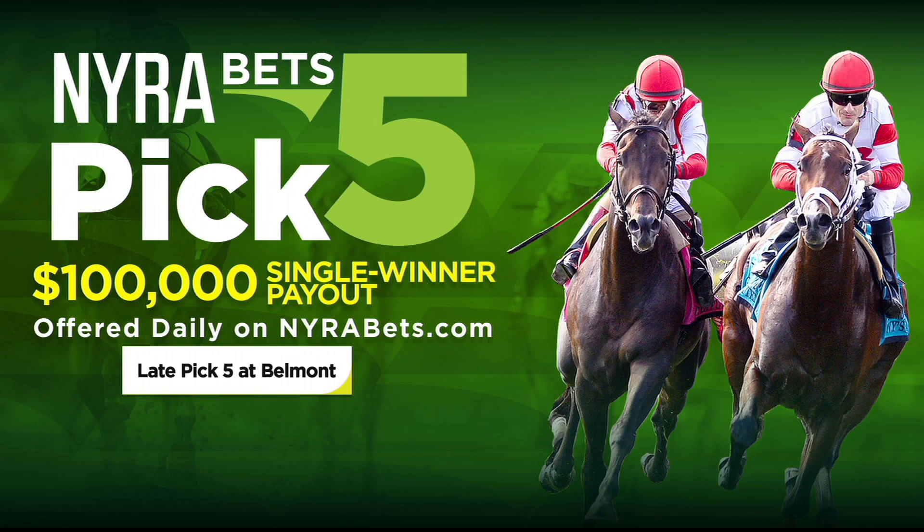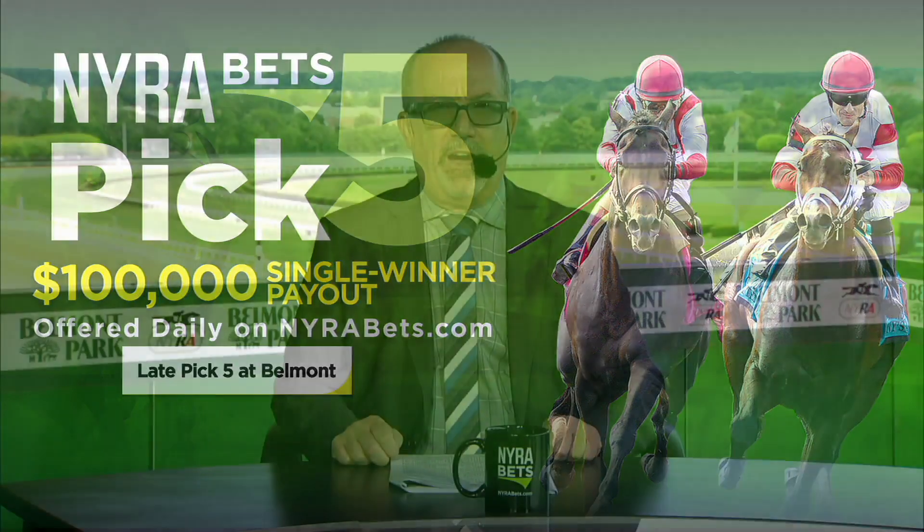But if you play it on NairaBets, you can be eligible to be the lone winner. And that means if there's one winning player, they get $100,000 guaranteed for hitting the NairaBets Pick 5.